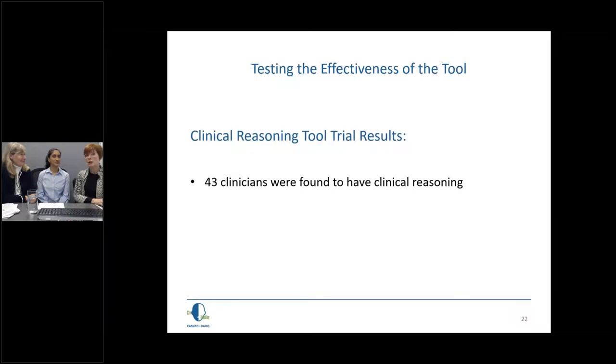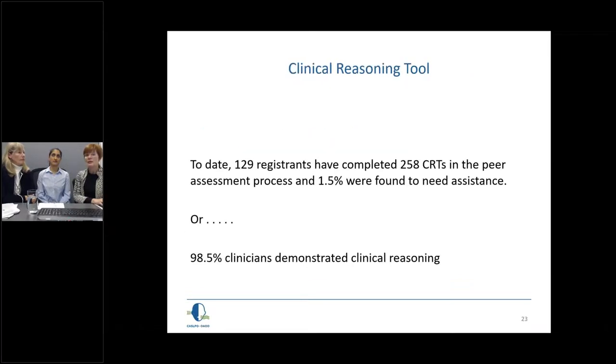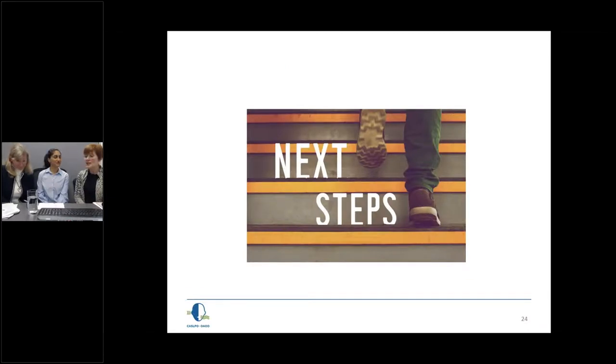Out of the trial, 43 clinicians were found to have clinical reasoning and two were not. Since that time, 128 registrants have completed 258 clinical reasoning tools in the peer assessment process. Only 1.5% of registrants were found to need assistance — meaning 98.5% demonstrated clinical reasoning. Sarah, maybe you could take us through the next steps.